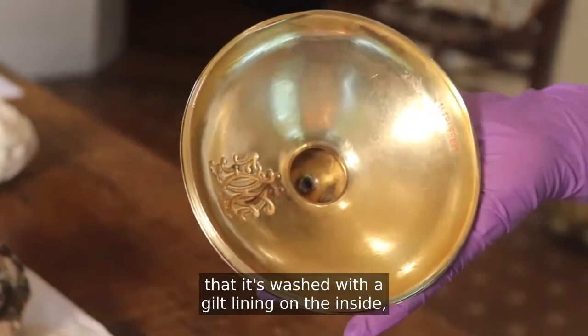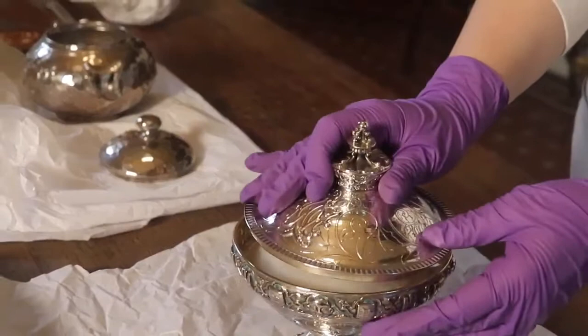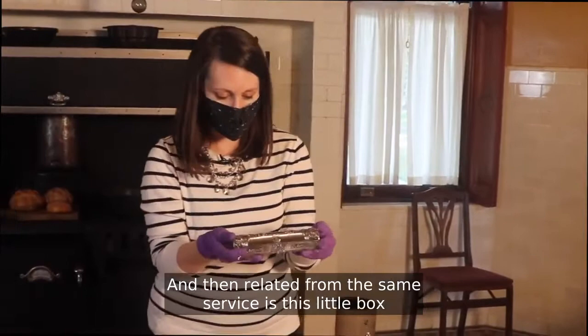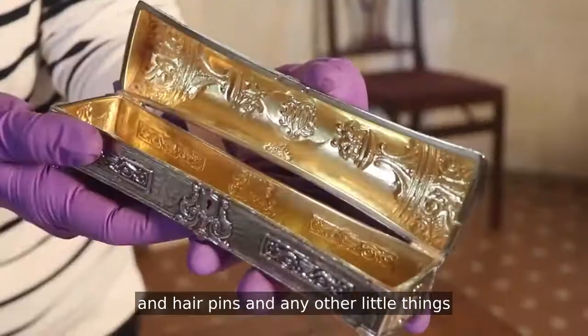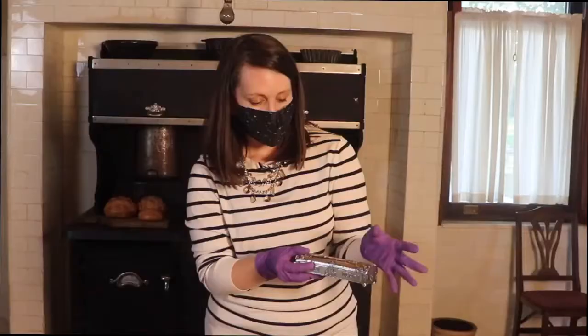If we pop this open, you'll see that it's washed with a gilt lining on the inside. And then this is her powder puff that she would have used for face powder. Related from the same service is this little box, which looks like a miniature casket or trunk complete with a little keyhole and little feet, and the same monogram on the top. She would have used this to store bobby pins, hair pins, and any other little things you didn't want to disappear from your dresser.